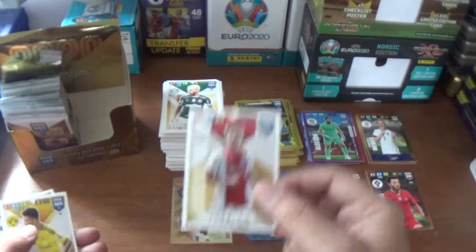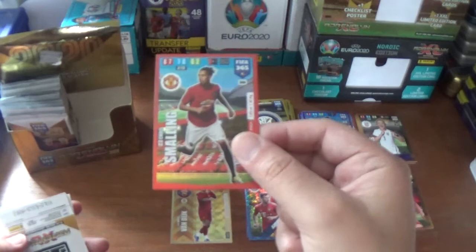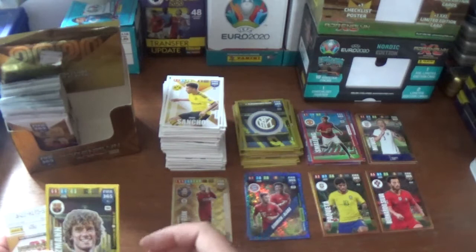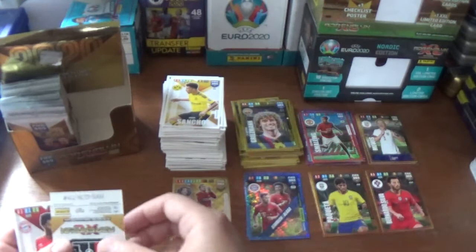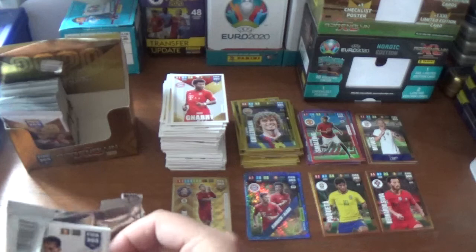Next up we start with Joel Veltman of Ajax, Jadon Sancho of Borussia Dortmund, a defensive rock power-up card for Chris Smalling in his Manchester United kit - now at Roma of course. And an impact signing: Antoine Griezmann of Barcelona, the French striker. Then we finish with Raphael Varane of Real Madrid and Serge Gnabry of Bayern Munich.